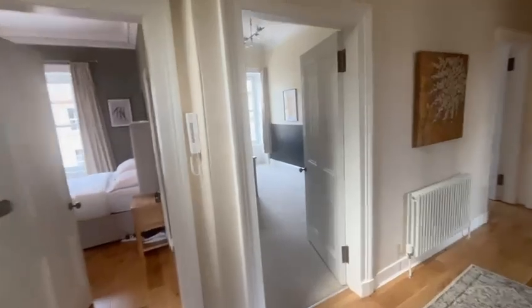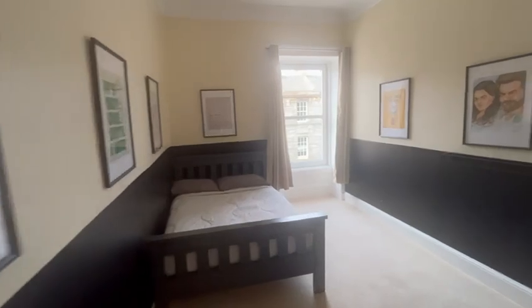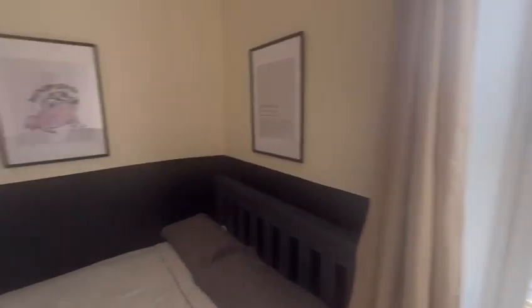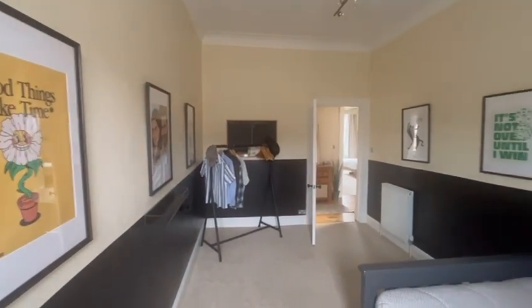Third bedroom, again just across the hallway. You can see the light that comes in through the new windows that have been installed throughout the flat.